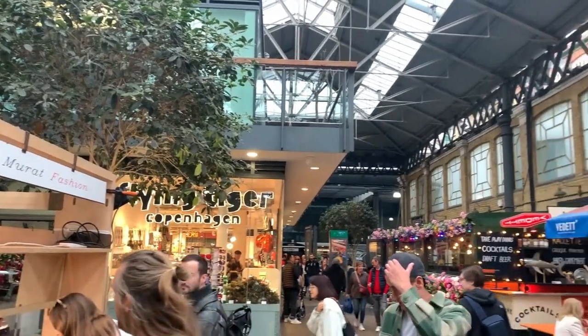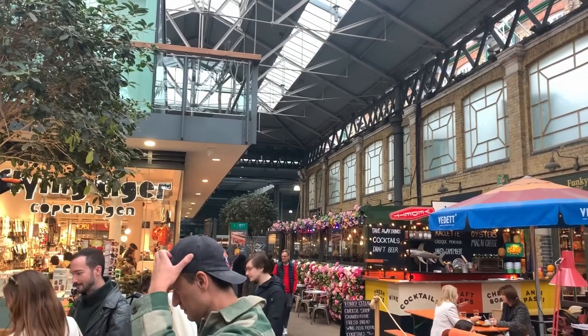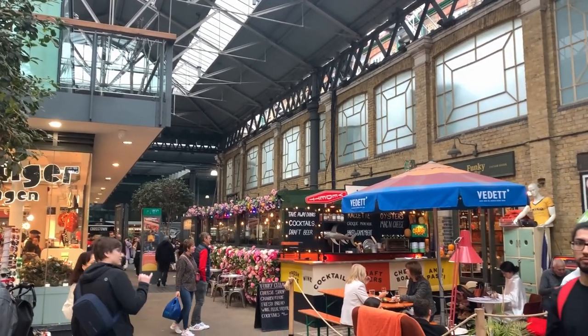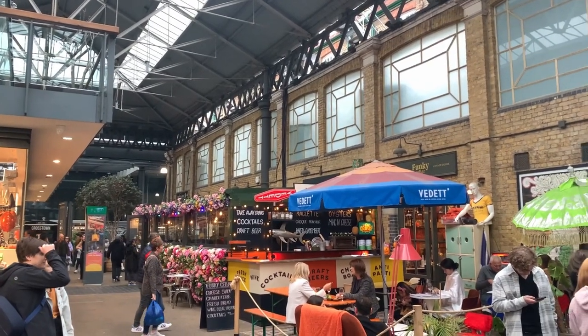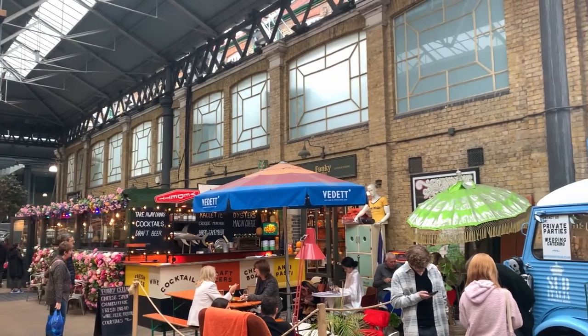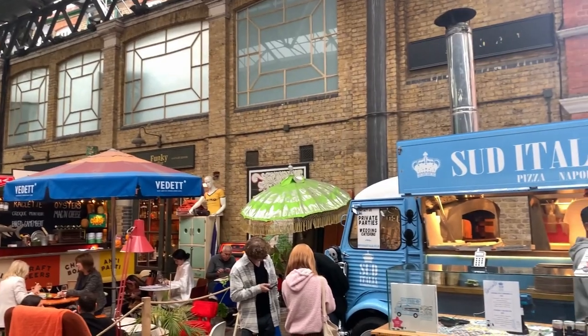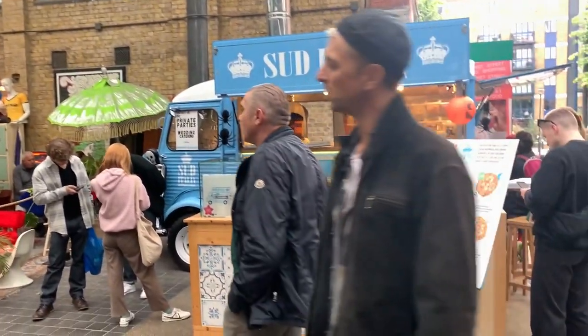Well, there you have it folks. That wraps up our top 5 markets to explore in London. These are definitely some great locations with even better food and drinks. What do you think? Were there any locations we missed that you'd include in your list? If so, leave your thoughts in the comments below. Hopefully you enjoyed the video — if you did, don't forget to like and subscribe. Thanks again, and we'll see you in the next one.